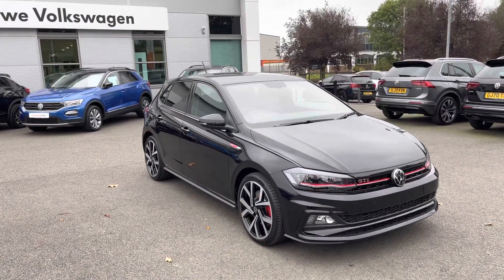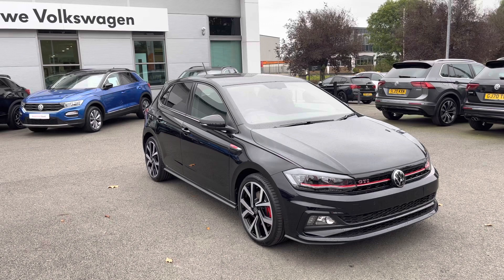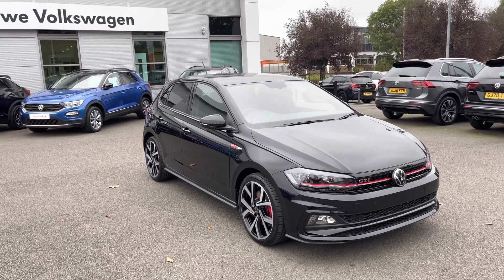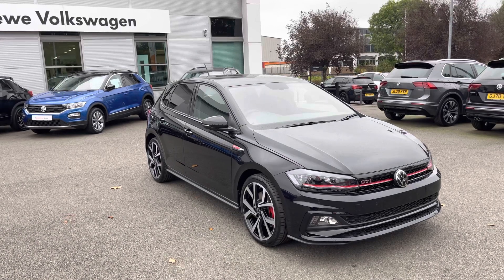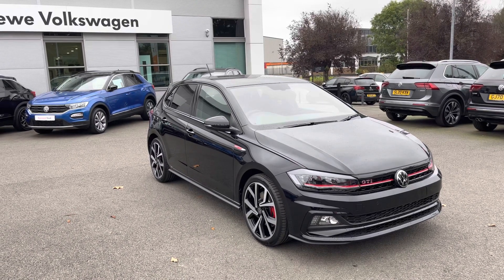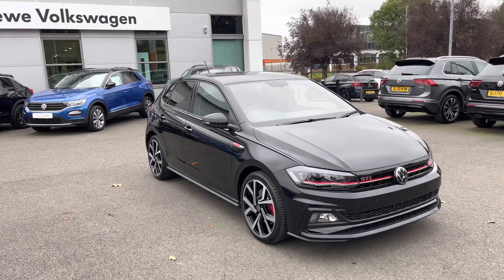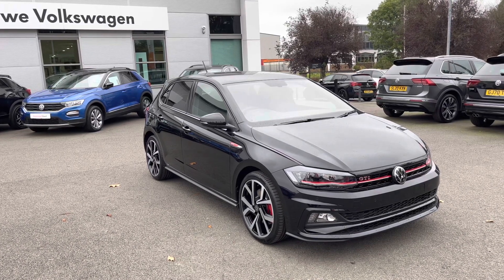This has been a presentation of the Volkswagen Polo GTI Plus, which is now available to view and test drive at our dealership, along with a range of flexible finance options. To find out more, contact our friendly sales team now on 01270 864 452. Many thanks for watching, and we look forward to hearing from you.